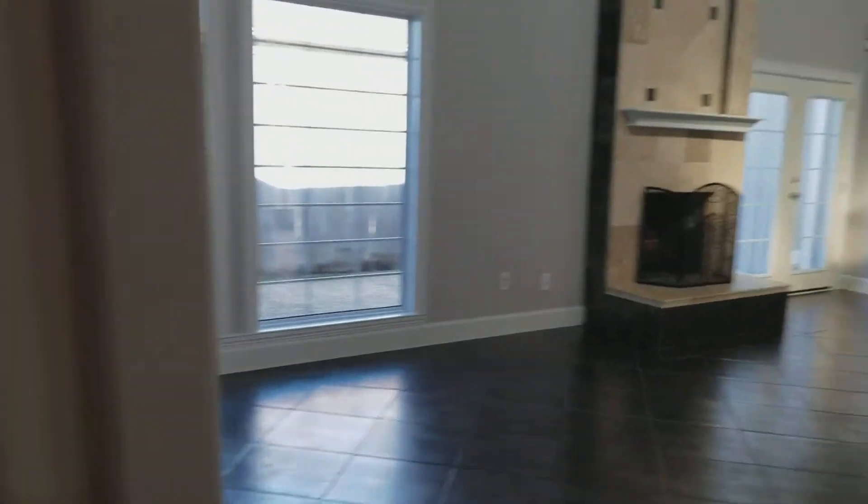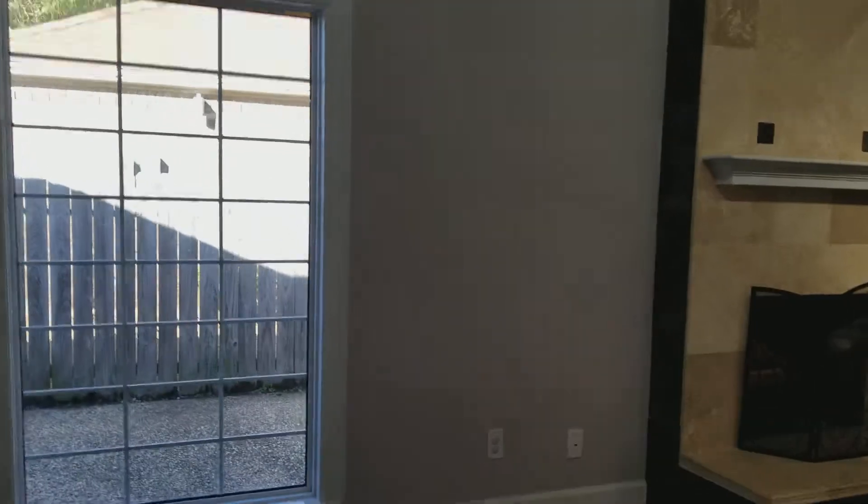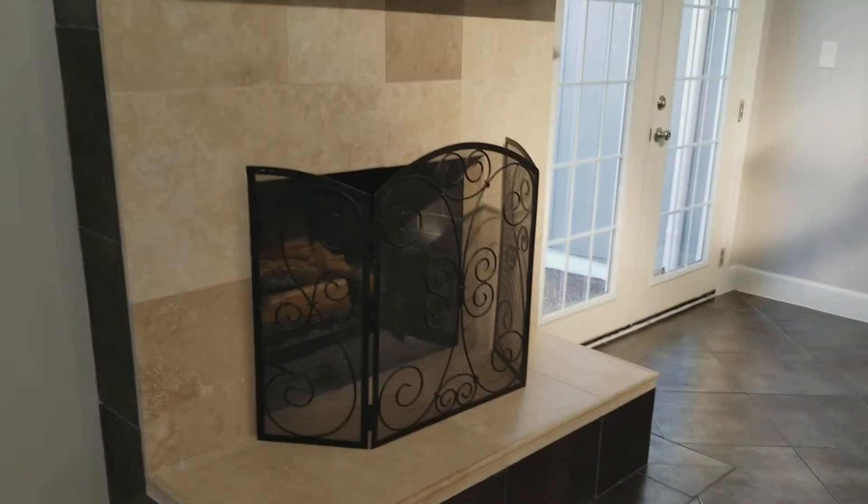That is going to be the tour of this house. If you're interested, please get in touch with me — William Jenkins, 409-526-9439. Hope you have a super day!